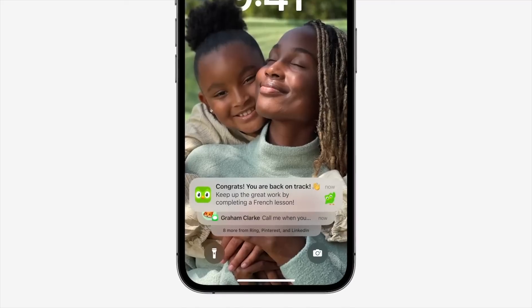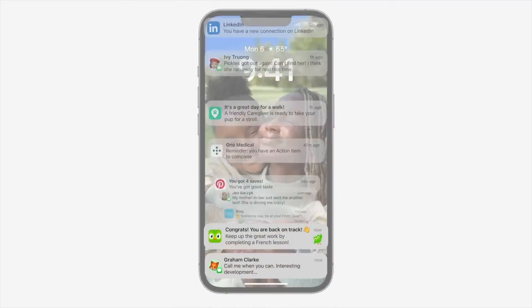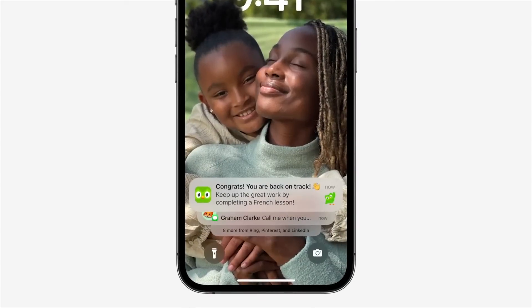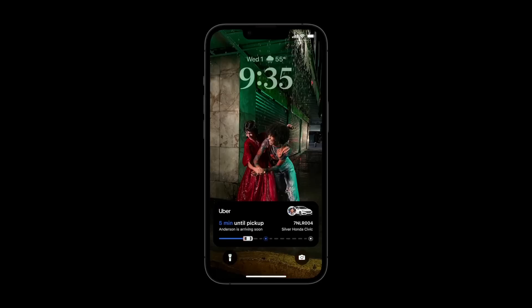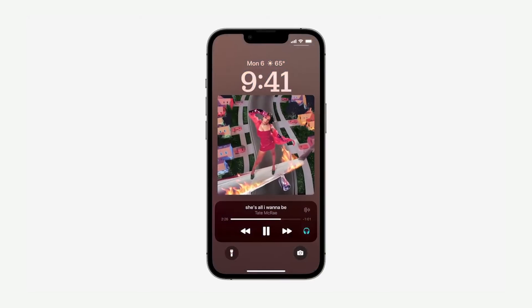Notifications now roll in from the bottom of the screen instead of the top, so they don't cover that wallpaper photo when you have a lot of them. You can also swipe down to hide them so your lock screen stays clean. I also like that you can now track the location of your Uber ride from the lock screen, so you don't have to have the app open while you're waiting for your car. And when you're listening to music, you can see the album art alongside controls in full screen view.